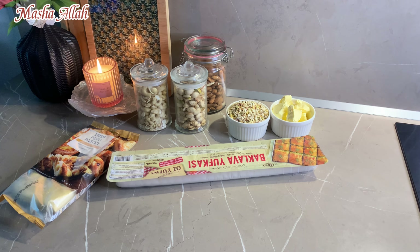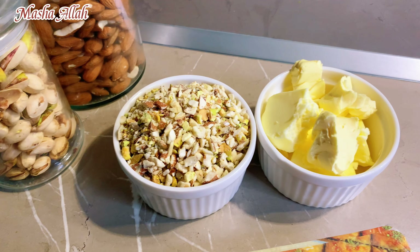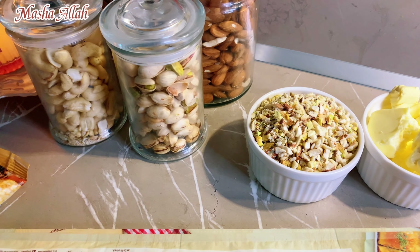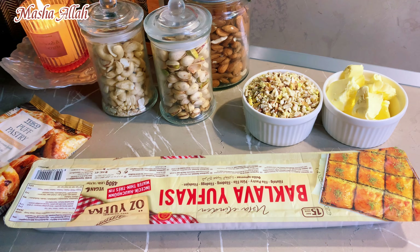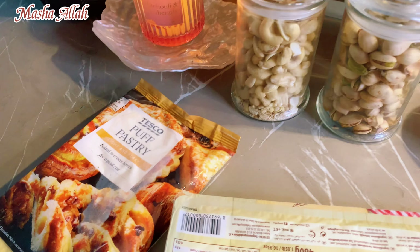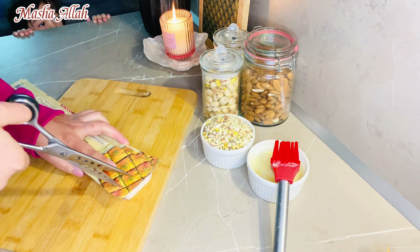Here is the baklava recipe as promised. I have brought butter and crushed nuts — almonds, pistachio, and cashew nuts. I also added a puff pastry before it expired. This is a phyllo sheet used in baklava. I brought it from a Turkish shop and I'm sharing it with you.